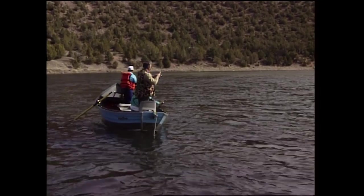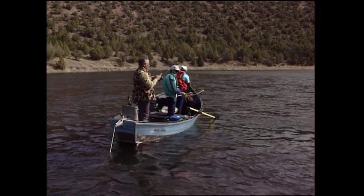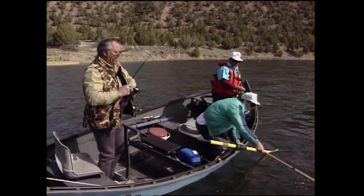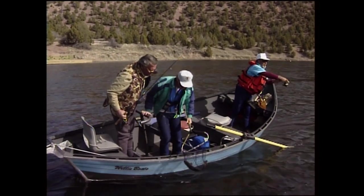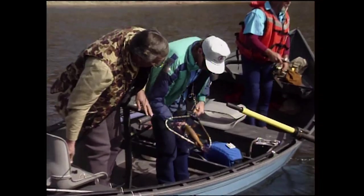Nice brown. I think it's a rainbow. I think you're right — I think it's a bow. Wait a minute, no — that's pretty yellow. I think that's a brown. I think you're right. Pete's right, that's a brownie. Look at the color in him — he's got a lot of orange. There he is, look at that jig right in the place. It's a brown. Pete called it.